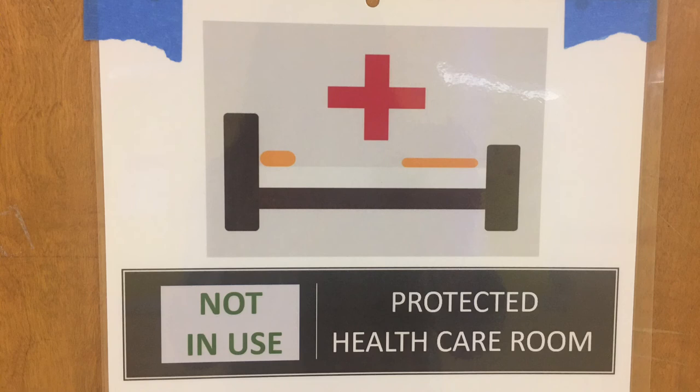COVID testing will be available on site for students who are experiencing COVID symptoms. Families will be asked for consent before their students are given the test.